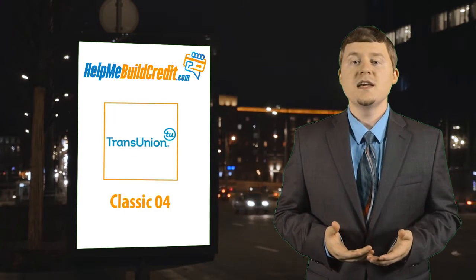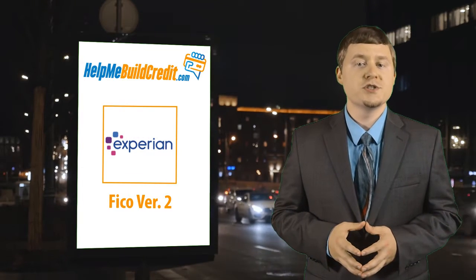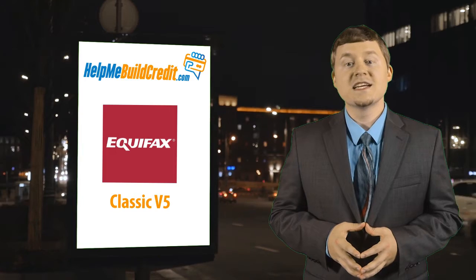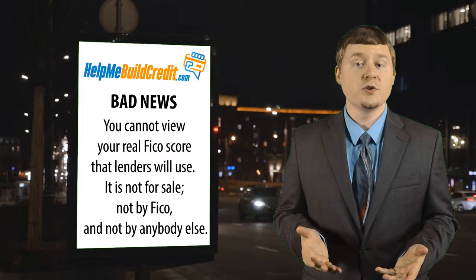By TransUnion, it is called Classic 4. Experian calls it FICO Version 2, and Equifax calls it Classic V5. You cannot view your real FICO 4 score that lenders will use.